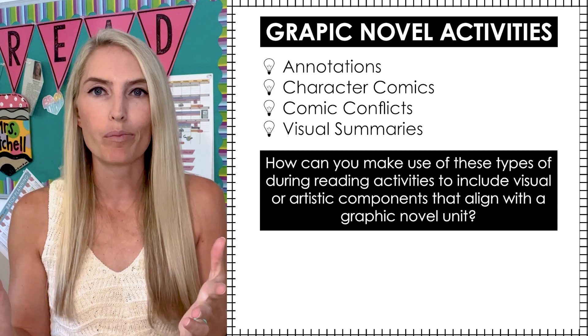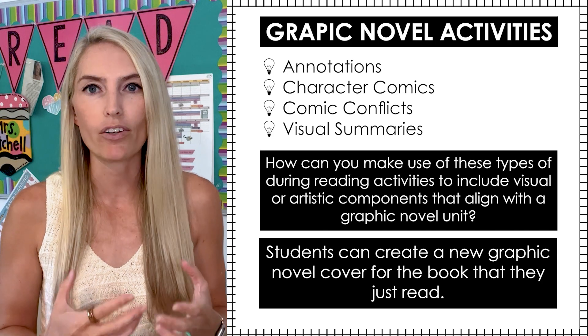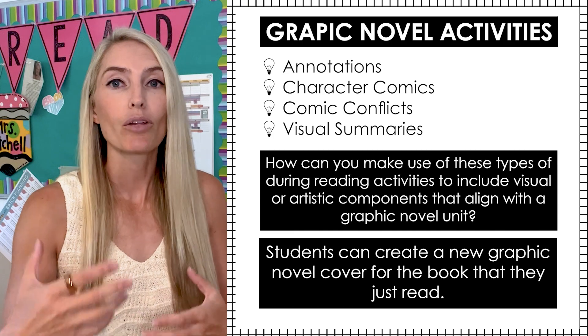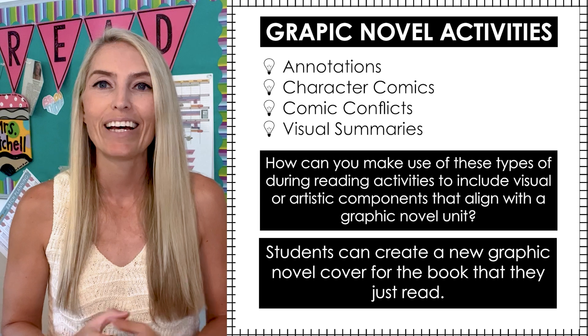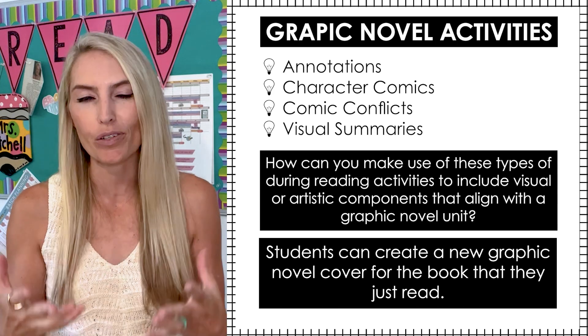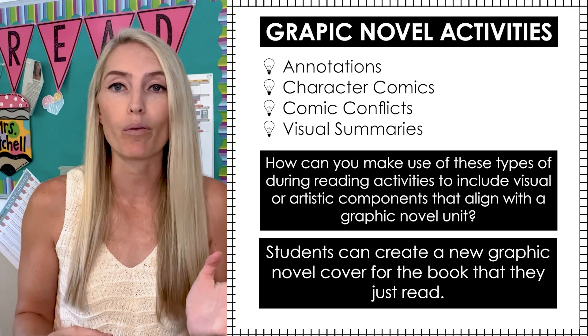One thing that we do with our EV teachers to wrap up a graphic novel unit is have your students create a new graphic novel cover for the book that they just read. That way they can start to apply what they learned about visual details, distance, character expression, or even fonts. And of course, a response to literature is also a great culminating activity, especially if you have students analyze how the artistic components of the novel contributed to the plot or to the theme. I really hope you give a graphic novel unit a try this year and consider implementing some of the things suggested, along with some of the graphic novels we mentioned.